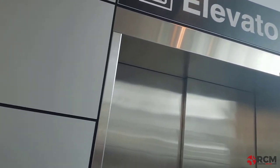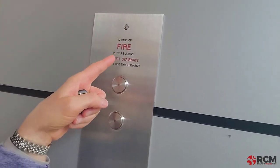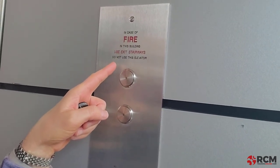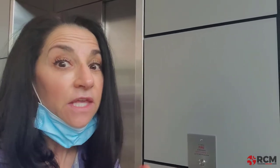Here is the elevator. Right above the buttons — it's actually etched right into the plate — it says: 'In case of fire in this building, use exit stairways. Do not use this elevator.' This is also a protective device because it is warning us not to take the elevator in the event that there is a fire in the building.